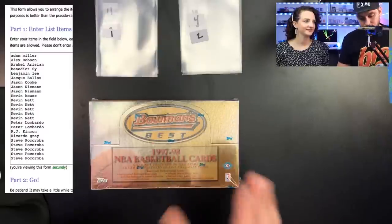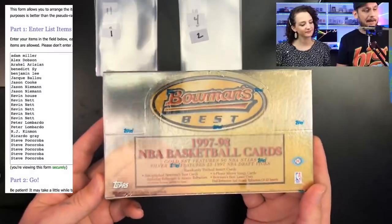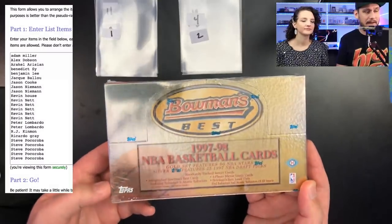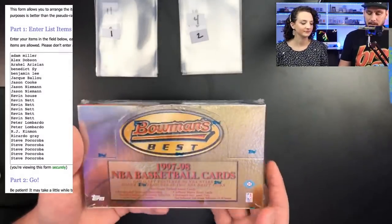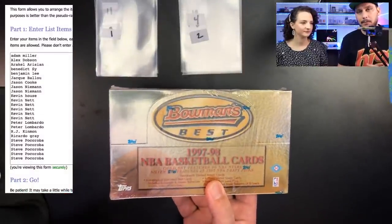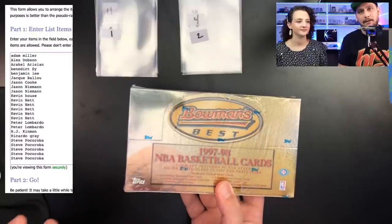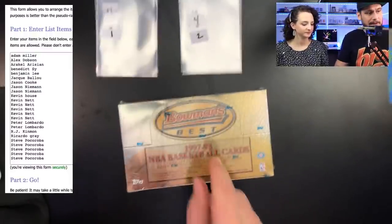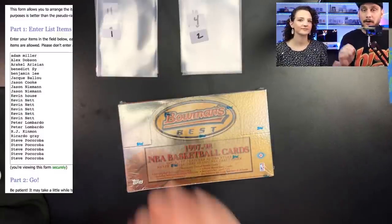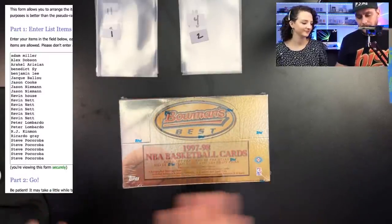We're going to be doing a 1997 Bowman's Best basketball hobby box. These are currently selling for around $800. I think they're going to go up for what you can get out of these boxes. I was just showing her all the Michael Jordan refractors, atomic refractors, Kobe Bryant atomic refractors, Kevin Garnett, Shaq — so many refractors and inserts. I put this on my store psacollector.com and it sold out within 24 hours.